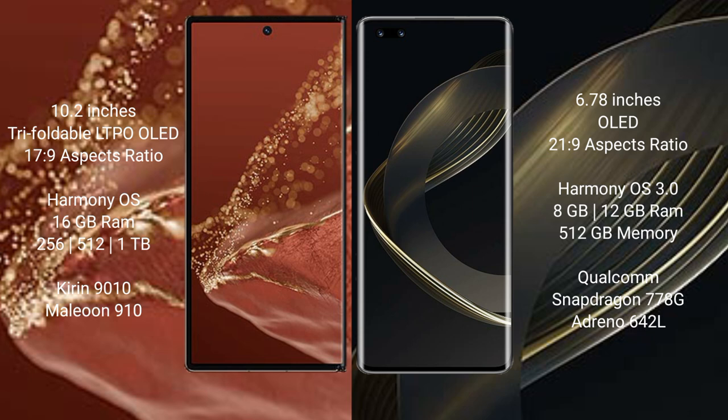Both the Huawei Mate XT Ultimate and the Huawei Nova 11 Ultra run on the HarmonyOS operating system.